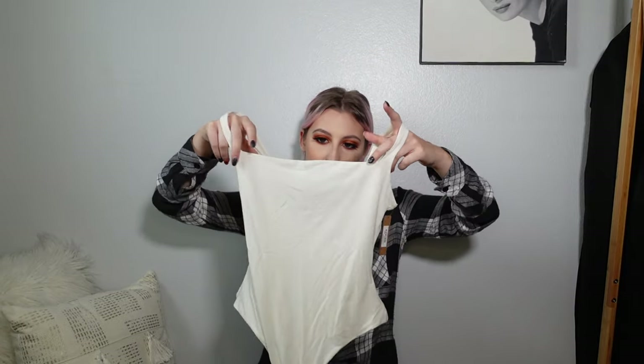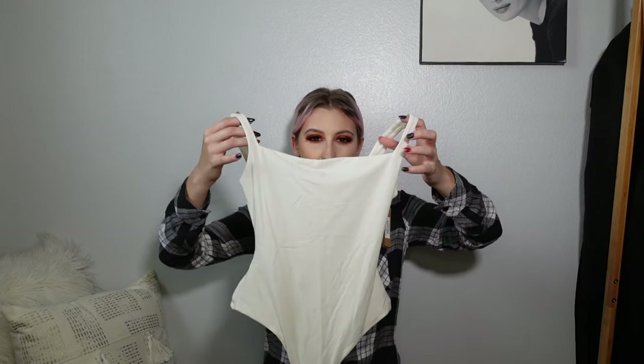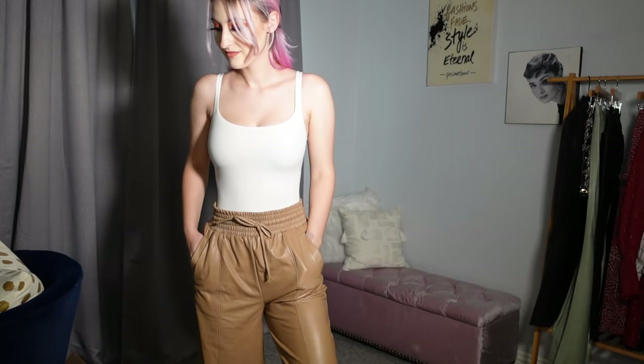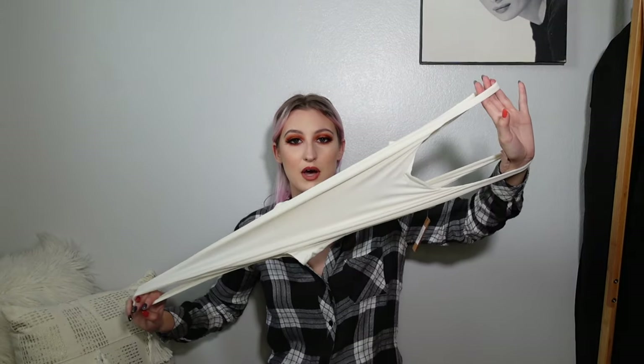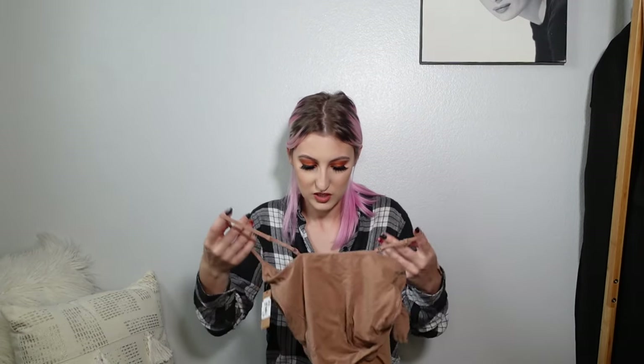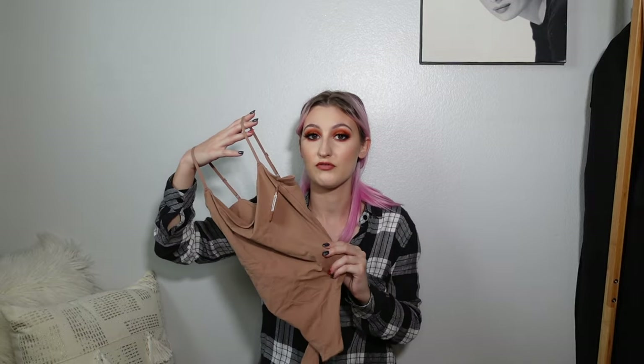I also picked these up from Nordstrom — Skims bodysuits. This one was $58. I got two different styles. This first one is supposed to be a square-neck style but it's a little more rounded on me. The white color is so cute — I definitely have to wear a nude bra with it since it's thicker strap. This is a size small and I'm usually an extra small, so these definitely run small — size up if you get them. They are so stretchy. The other one is not see-through and I don't have to wear a bra with it because of the color. It's the Fits Everybody range fabric and they're super soft. I love these and plan on getting more in the future.